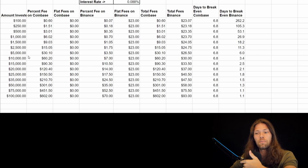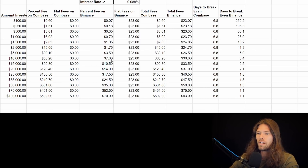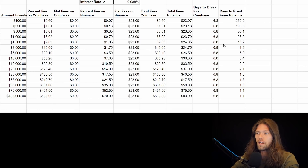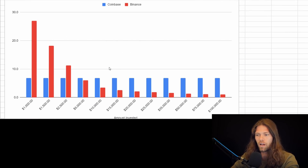If you're just considering putting money in and want to build up that account, the break-even point is around $5,000 where Binance begins making sense. But if you want to just do $100 or $50 additions here and there, then Coinbase is absolutely the way to go. We have a visual here as well where you can see the break-even point — the higher line is worse in this case — and around $5,000 is when Binance starts making sense; below that, Coinbase makes sense.